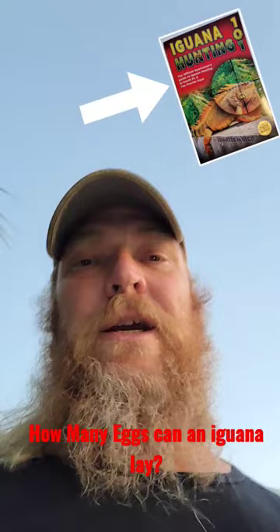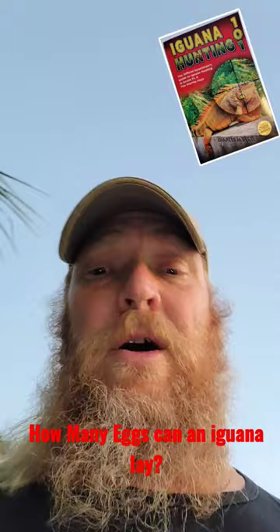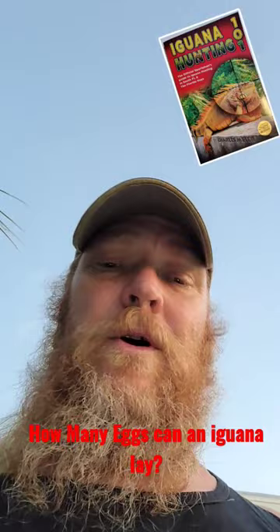Hi boys and girls. I did a little iguana hunt today and let me show you how many eggs the average female iguana has. If you're squeamish and don't want to see an iguana being field dressed, this is probably the time you can turn it off. But this is all about Iguana Hunting 101.